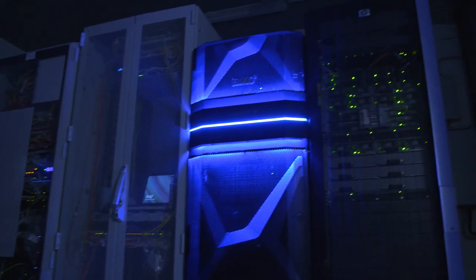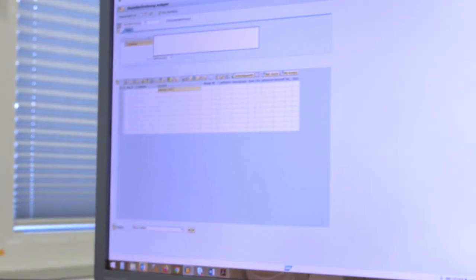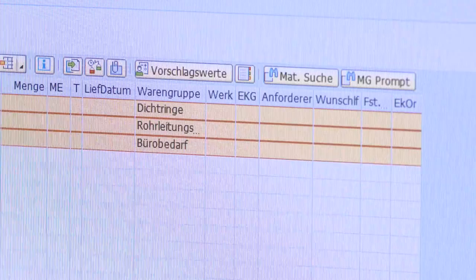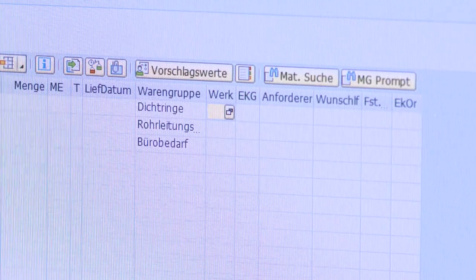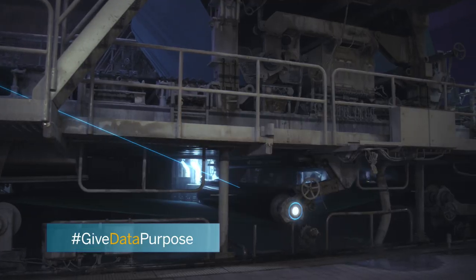Real-time data integration and analysis on one single platform gave the IT at Steinbeiß a huge boost in efficiency and innovation. We have set up a completely new product group management system during ongoing operations, which supports us with AI and enables us to assign every expense of Steinbeiß to a correct product group, while at the same time making it more attractive for the user. We have integrated new SAP search functions to find things faster and search less. With the new technologies, we are able to do things that were simply not possible before.